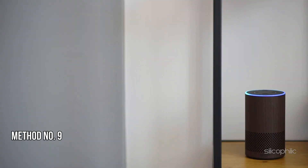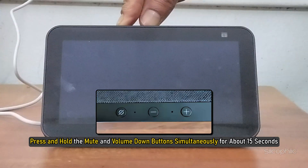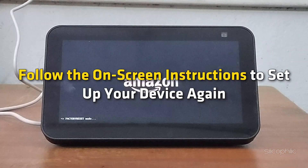Method 9: Reset Echo Show to Factory Settings. If nothing else works, you can reset your Echo Show to factory settings. Press and hold the mute button and the volume down button simultaneously for about 15 seconds until the Amazon logo appears. Follow the on-screen instructions to set up your device again.